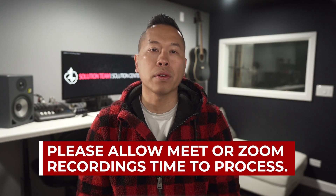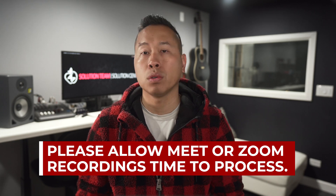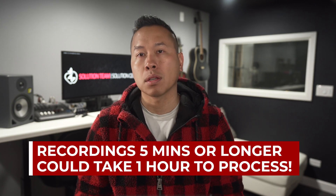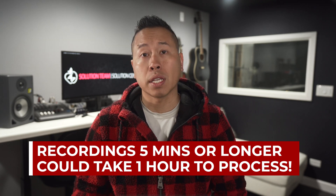We have a friendly reminder for those who are recording lessons that are stored in Zoom Cloud or Google Drive — it may take time for a video to be processed. A good practice is to allow at least 30 minutes for videos that are about a minute long. So if you're recording videos that are 5 minutes or longer, please anticipate up to an hour for processing.